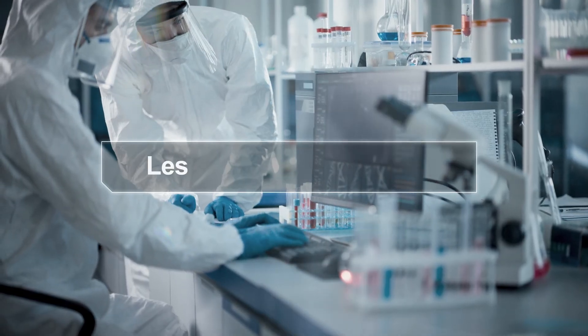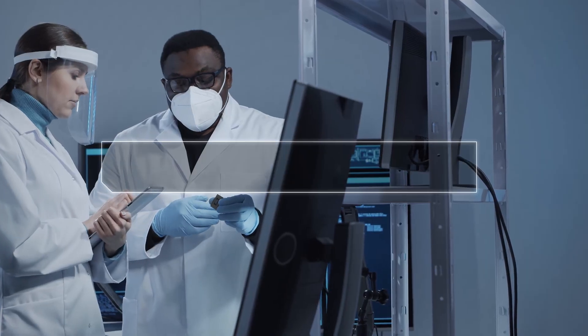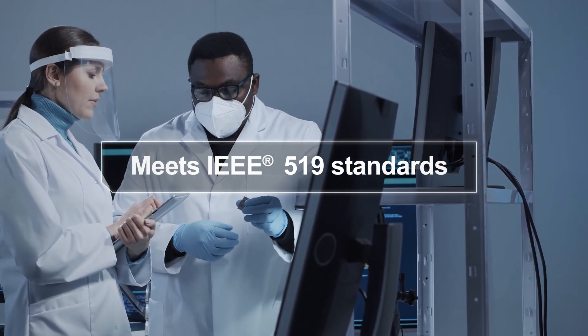For installations with sensitive electronic equipment, the total demand distortion levels it produces are less than 5%, meeting the stringent requirements of the IEEE 519 standard.